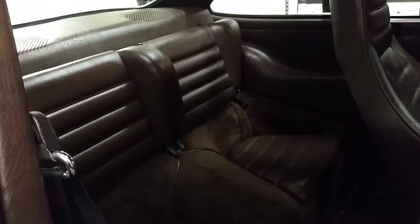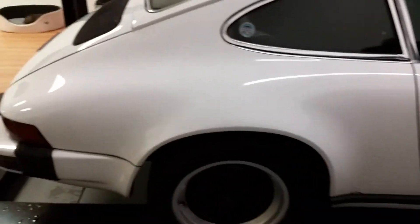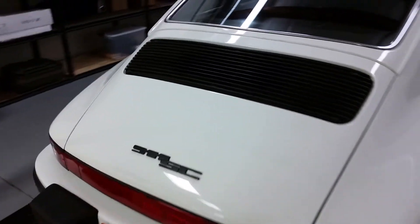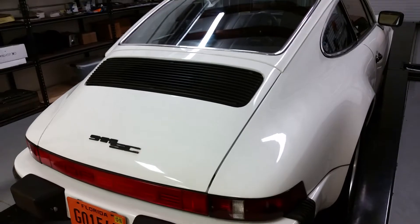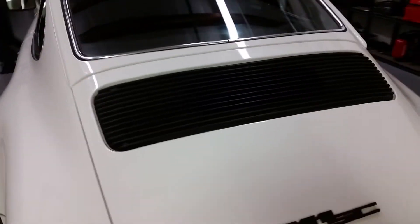There are back seats too — can't imagine trying to sit back here, there's like no leg room. Got to be careful with this car too because it's so old that a lot of the parts on there are really brittle — things are breaking off in the back end here.